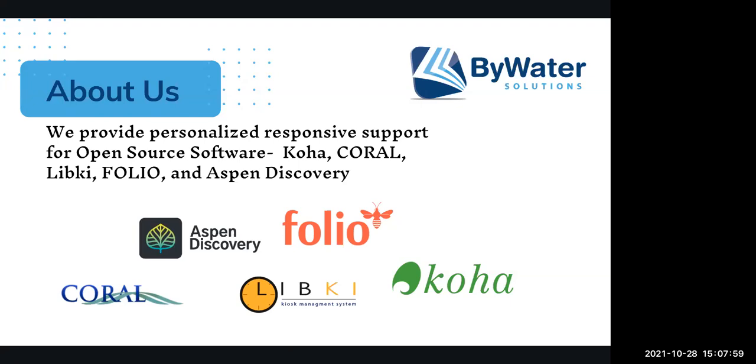We also support LibKey, which is an open source kiosk management tool that allows your patrons to come in and use a reservation system to use computers or make a payment for printing. And then Folio, which is an open source ERM.